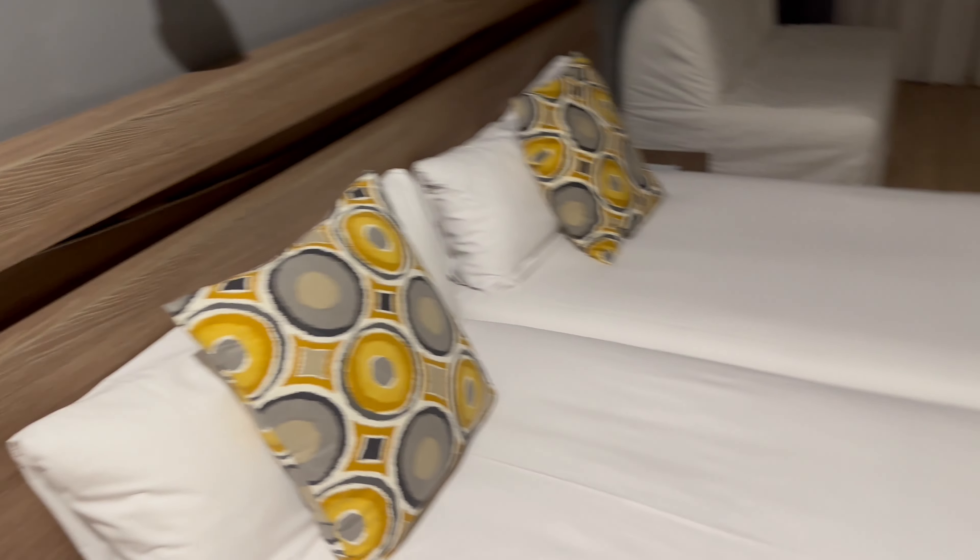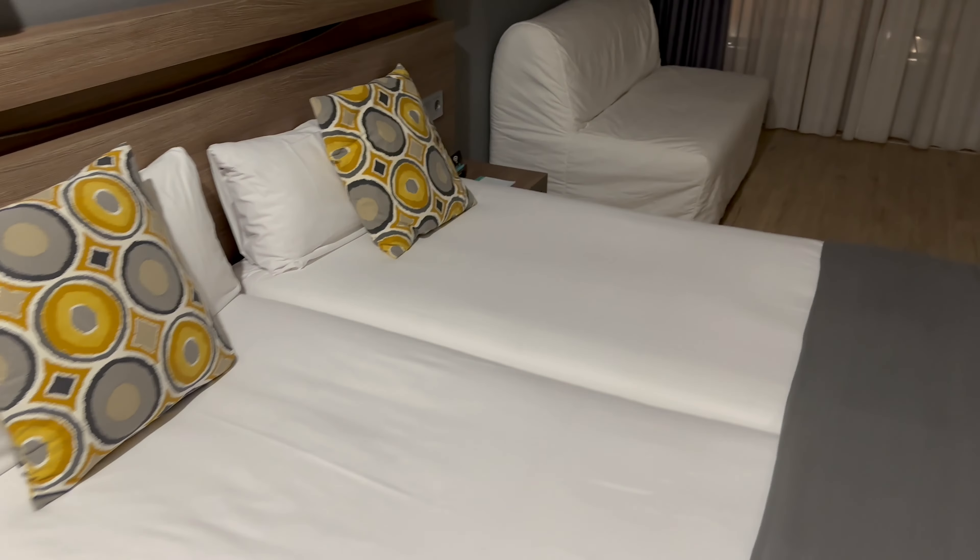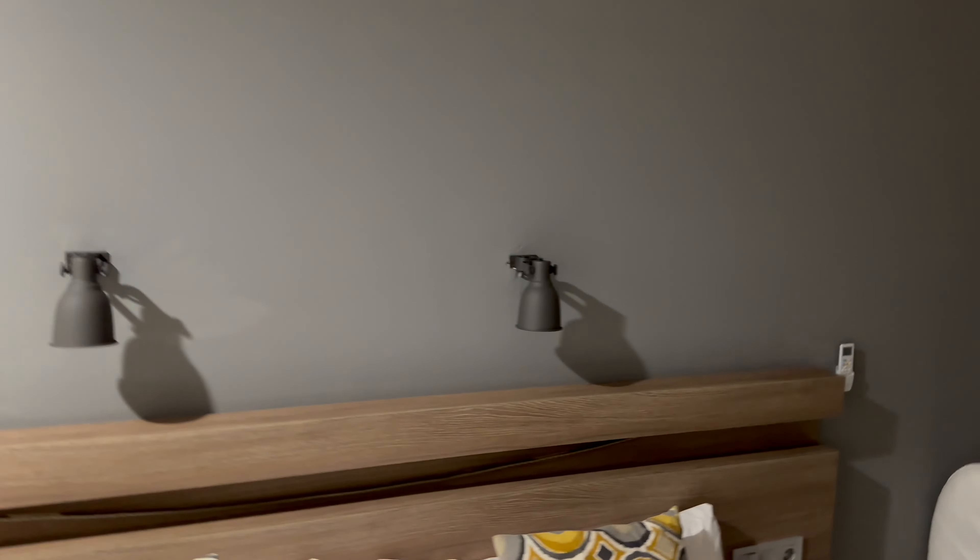This main area is massive — nice and spacious. There's a big double wardrobe, that is big. The bed looks like two single beds joined together, not bad. There are headboard lights up on there.